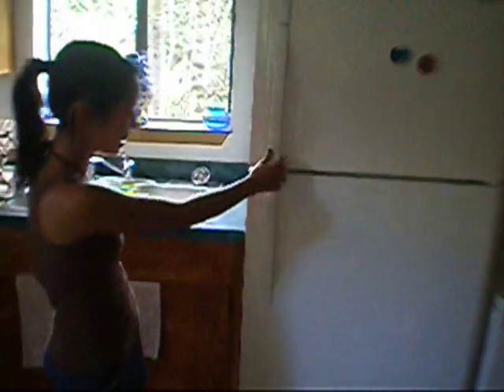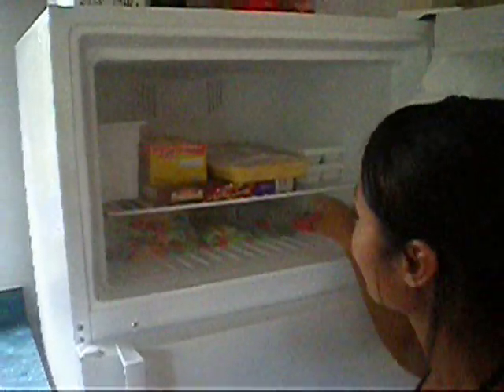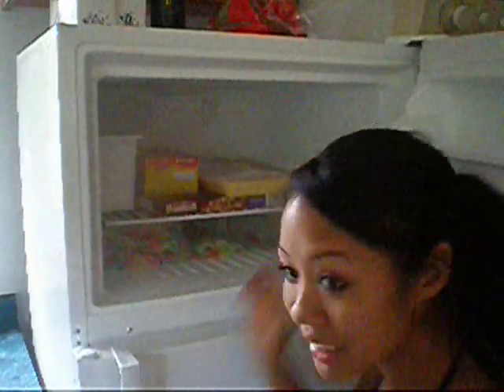I know y'all want to see what's inside, so come over here and let me show you. We'll start with the fridge. Got the necessities — we've got beer, wine, sweet tea, some other food, bacon, lots and lots of bacon — you know, the necessities. Freezer's got the necessities again: popsicles, vodka, eggos, and frozen pizza. So, you know, living large right now.